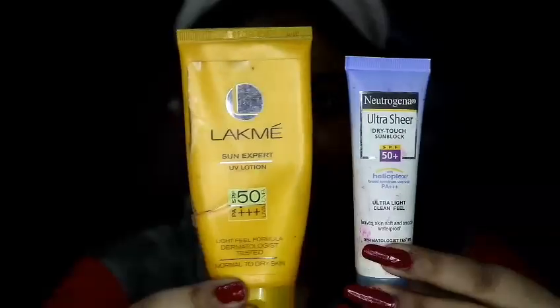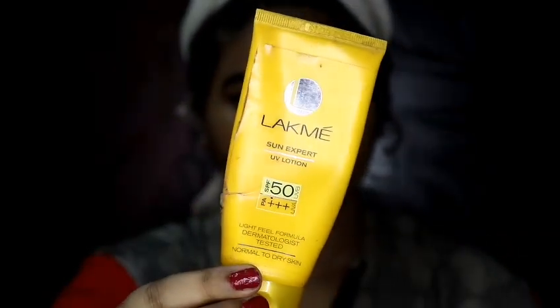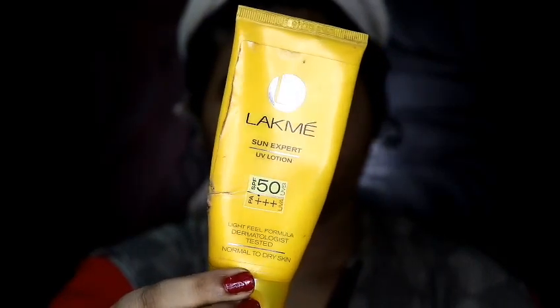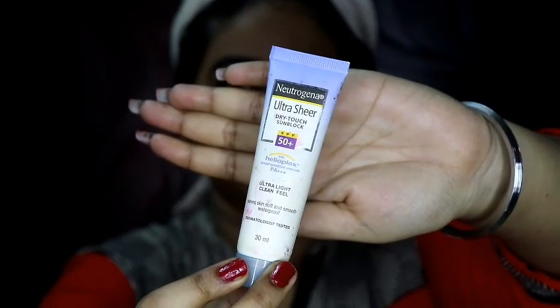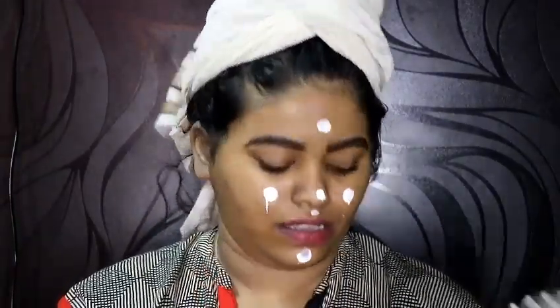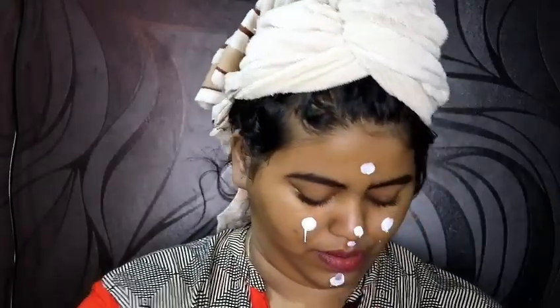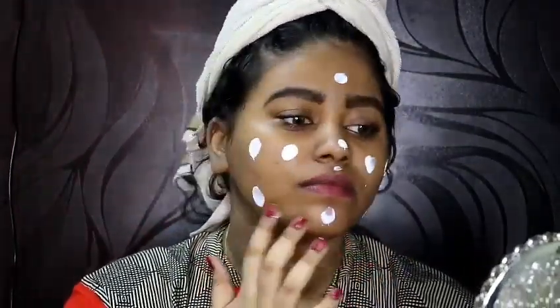This product also makes my skin look very nice. Then I have two sunscreens: the Lakme Sun Expert UV Lotion with SPF 50 PA++++, and the Neutrogena Ultra Sheer Dry Touch Sunblock. I apply this all over my face and gently rub it in with my fingers.